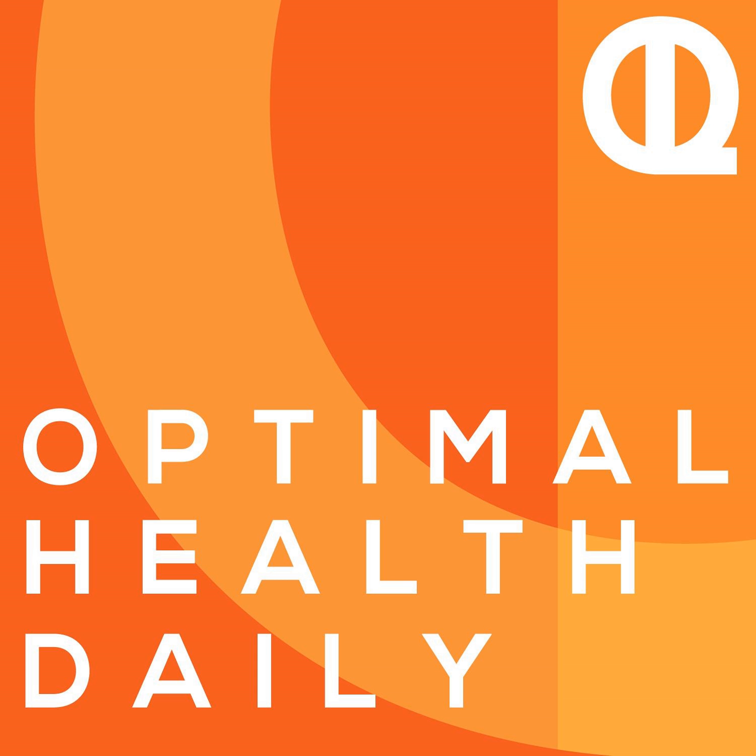Ketosis can also happen based on the type of diet consumed. When we consume a low-carbohydrate diet, our body ends up producing lots of ketones too. This is a natural process and, in this case, not life-threatening. When we consume a diet low in carbohydrates — like Atkins, Paleo, South Beach, and of course the ketogenic diet — the body produces more ketones.